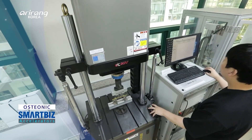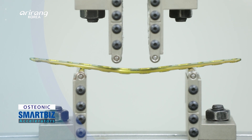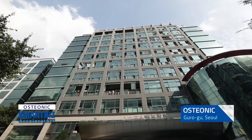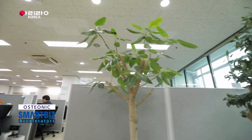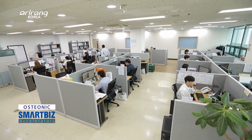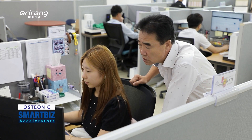We look into Osteonic, which has paved a new path for the domestic medical devices market. Osteonic is located in Kurogu District, Seoul. The company specialises in producing implants for orthopaedic clinics. By expanding the scope of business and boosting research and development, it has gained recognition as a maker of total solutions for medical devices.